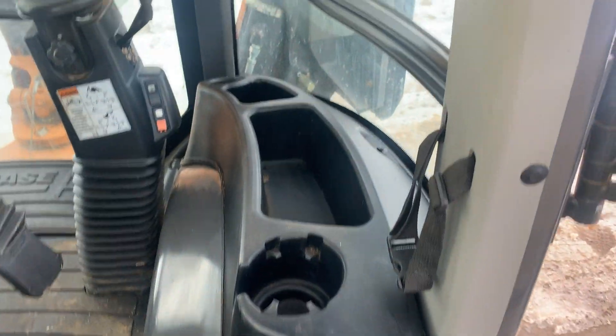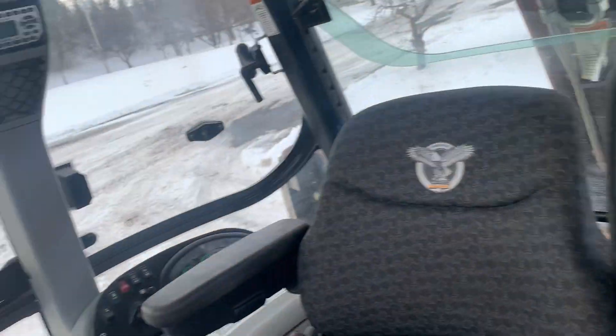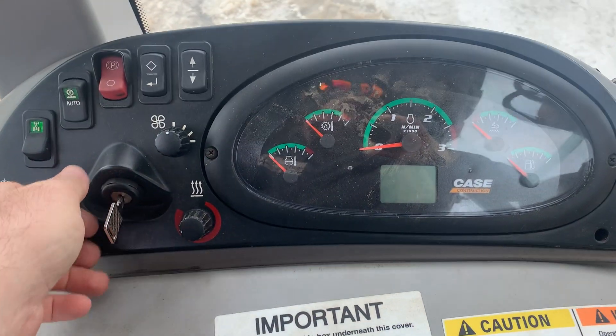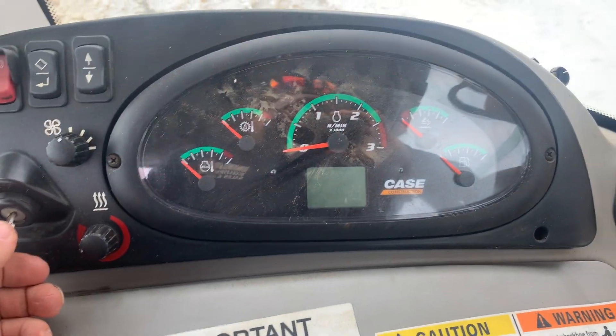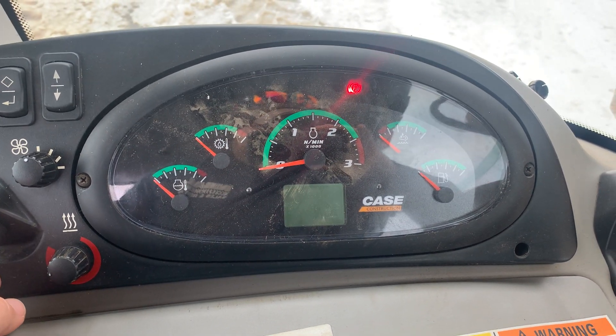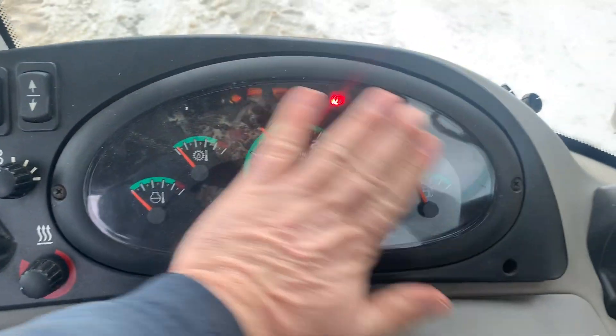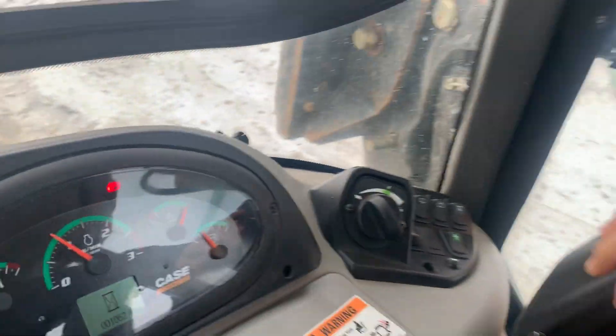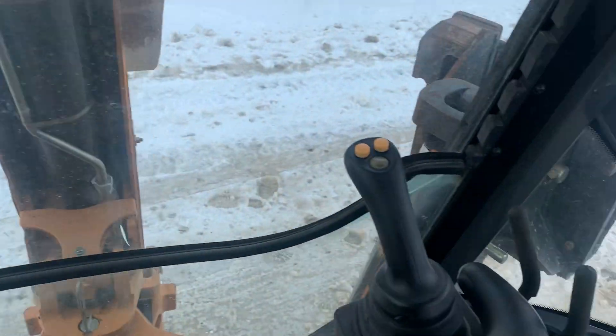There's the seat, older cubby holes, shared display. There's your controls.